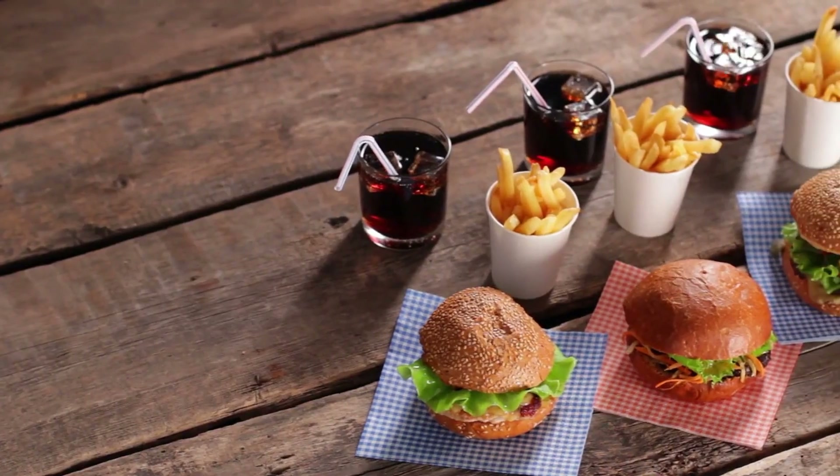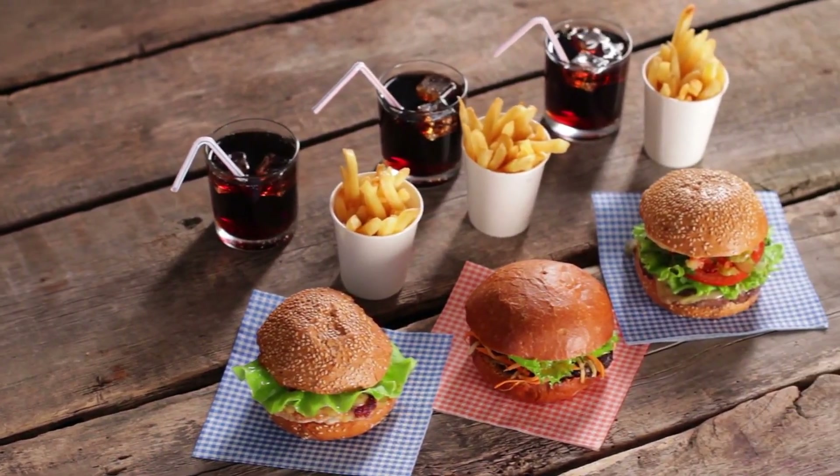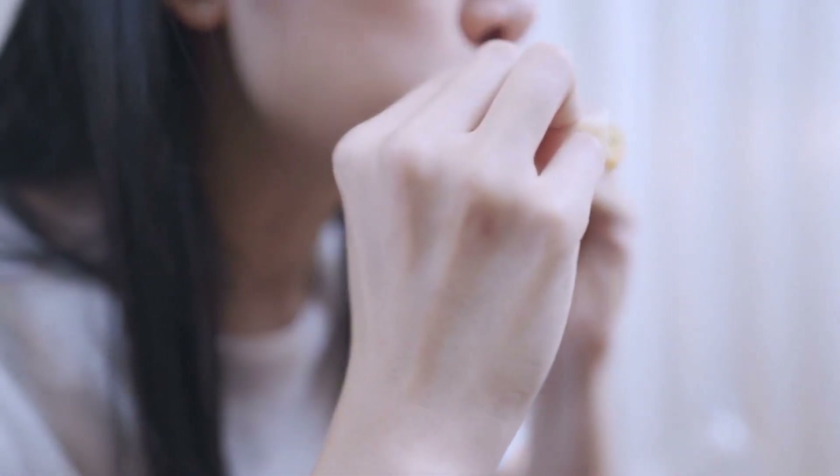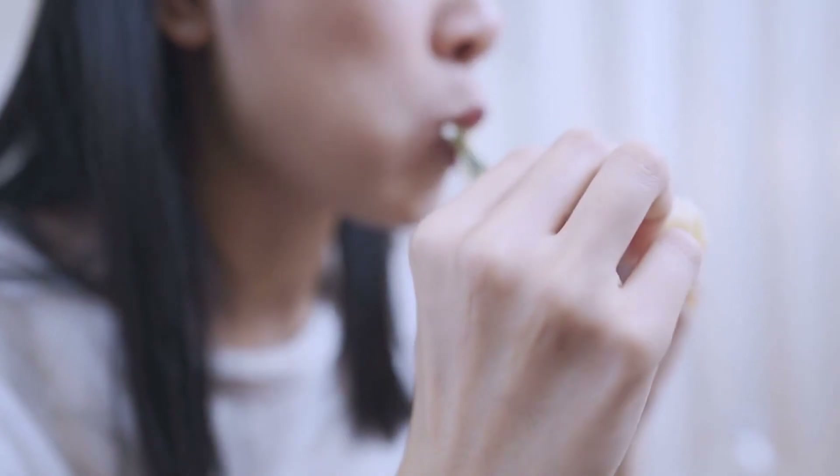Limit processed foods. Processed foods are often high in calories, unhealthy fats, and sugar. Limit your intake of processed foods and opt for whole, unprocessed foods instead.